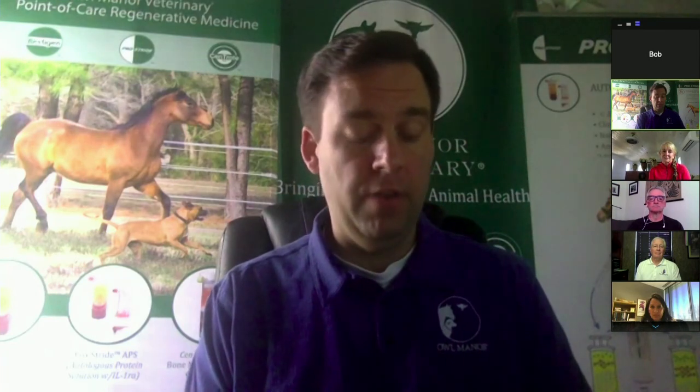Thank you to our panel for their thoughtful responses and shared expertise today. Thank you to everyone who joined online, and special thanks to those who submitted questions. If we weren't able to field your questions during this broadcast, we'll follow up by email. If you'd like to learn more about Owl Manor products, including Prostride APS, Restogen PRP, or Centrate BMA, please visit omveterinary.com or contact us at info@owlmanormedical.com. Thank you again to everyone for your participation. We hope everyone continues to stay safe and healthy.